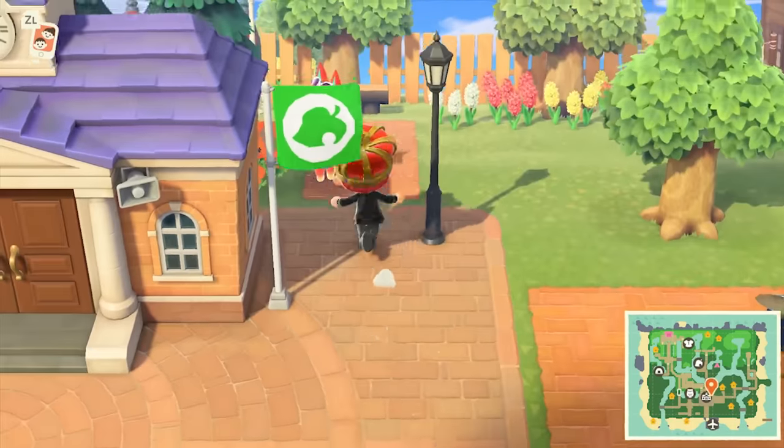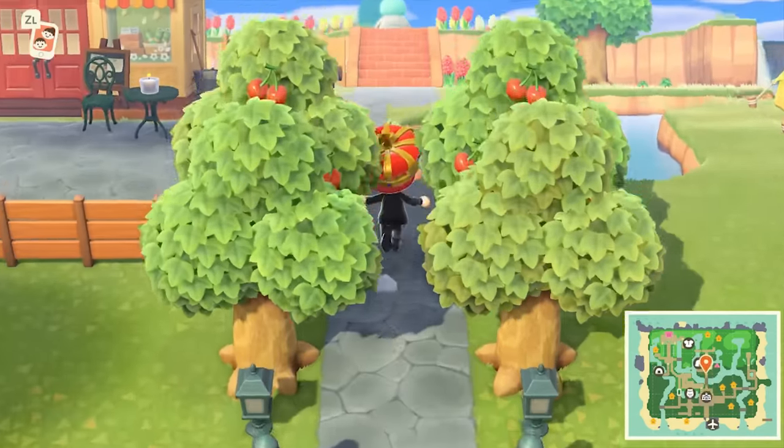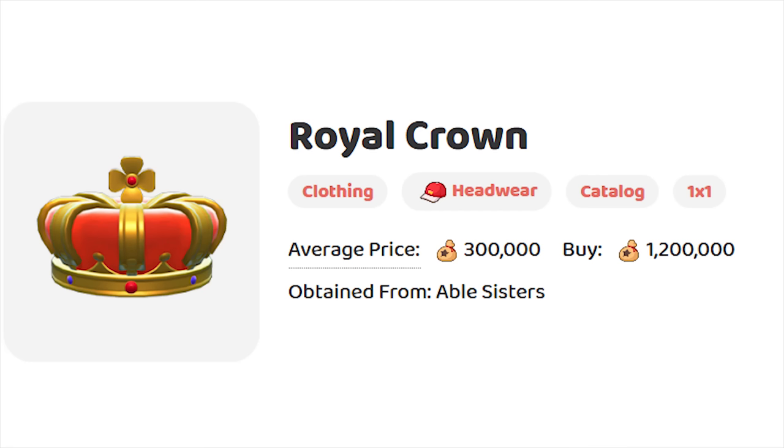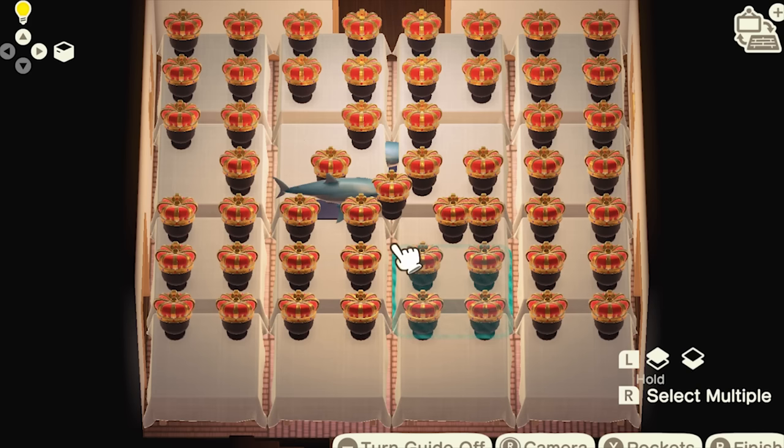If you've been a fan of Animal Crossing since the beginning of the series, then you'll know that technically the most expensive and rarest item in the game is the Royal Crown. This headwear goes on sale at the Able Sisters store very infrequently, and doesn't do anything special other than allowing you to show off a bit to your friends.